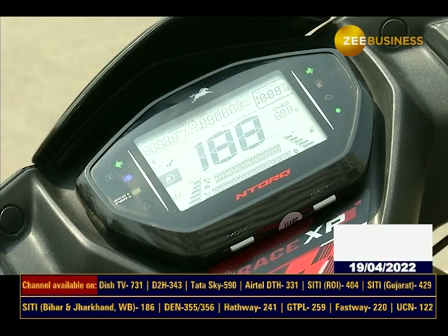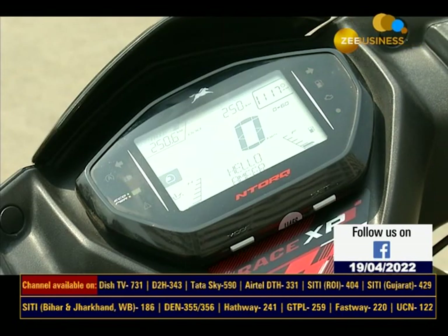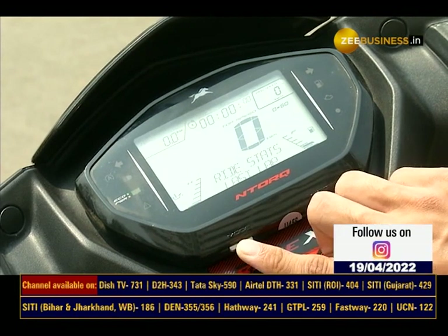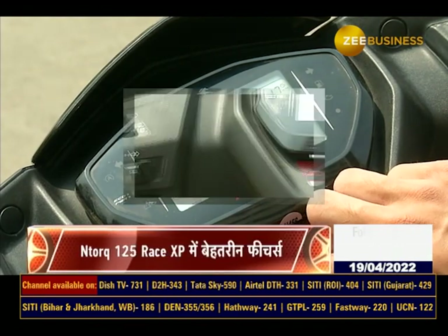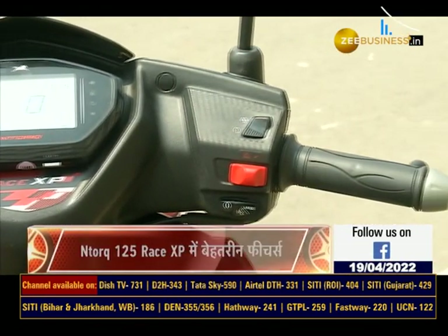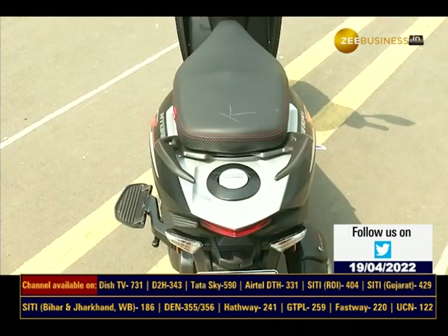The TVS NTorq Race XP comes with Bluetooth connectivity feature. This can be connected via Bluetooth application. It can be used with the TVS Connect app by both Android and iOS users.